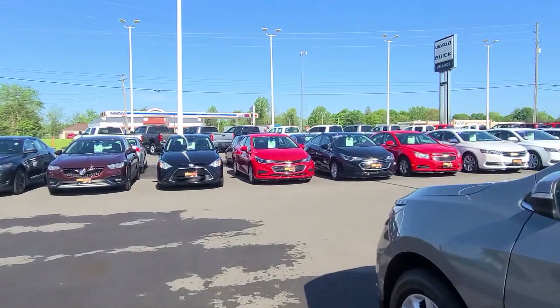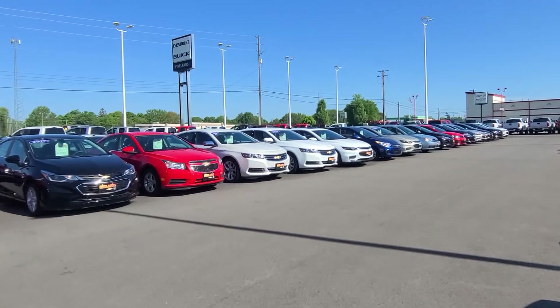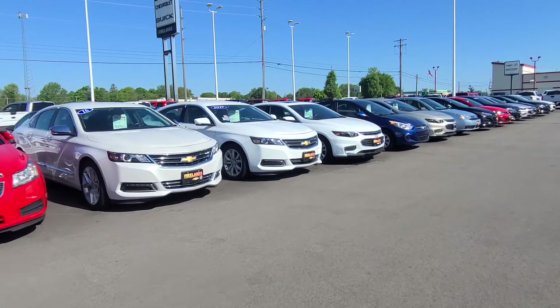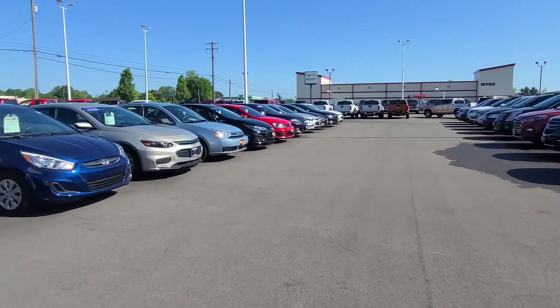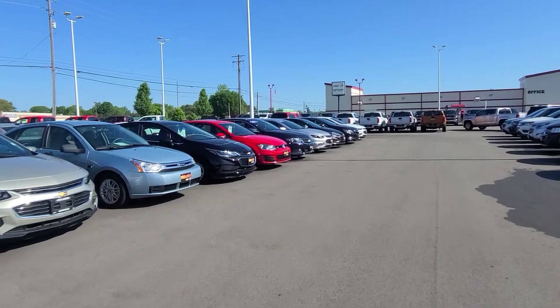I'll show you some options here. I've got a Pearl White one, I've got a Summit White one — that Pearl just looks so pretty in the sun. And then I have a dark blue one down here. All late model, '16, '17. Really low miles, excellent pricing — just some great options here to choose from.